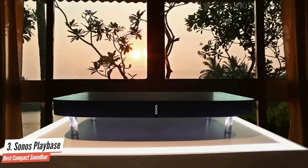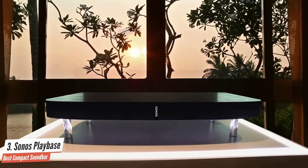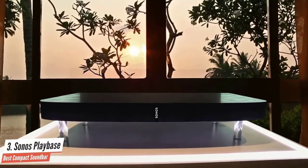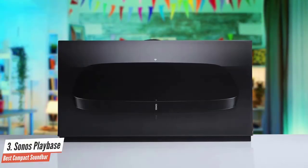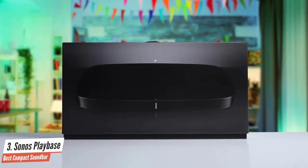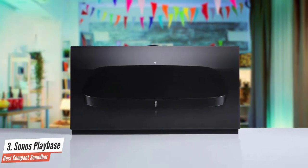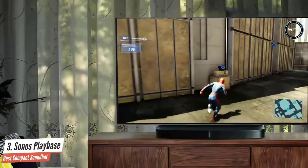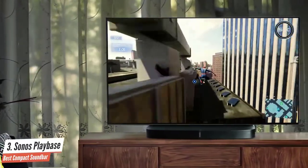The Playbase is very solid and able to support TVs weighing up to 35 kilograms — these days only truly huge TVs tip the scales over that weight. If you've got a TV with widely positioned feet, the Playbase is short enough that it'll almost certainly fit under the TV and between them. Should you have any placement issues or fancy an even neater setup, you can buy a wall bracket.